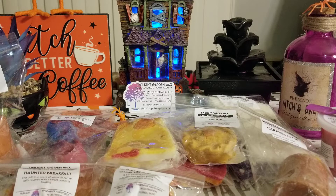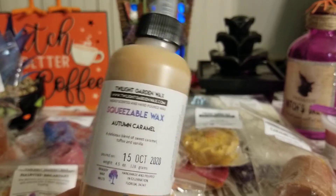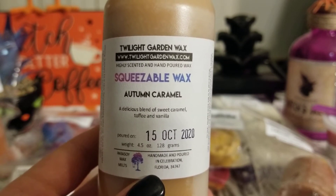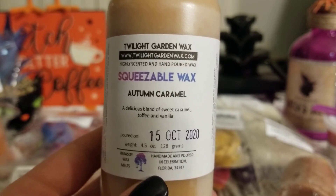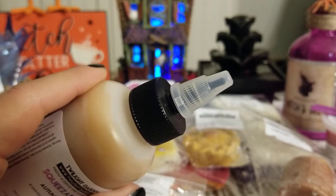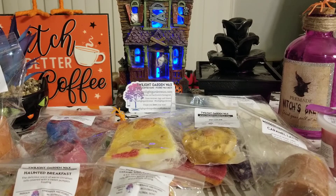The last thing I got is squeezable wax. I've had squeezable wax from another vendor and really liked it. This is Autumn Caramel: a delicious blend of sweet caramel, toffee, and vanilla — four and a half ounces for five fifty. It smells so good, exactly like the label says: caramel, toffee, vanilla. It's super sweet. I can see myself adding a squirt of this into a coffee scent. I love squeezable wax — you just open it and squeeze in as much as you want, no cutting, no mess. I wish more vendors offered these.